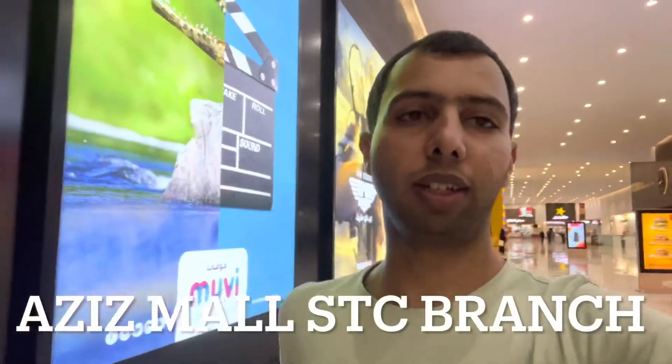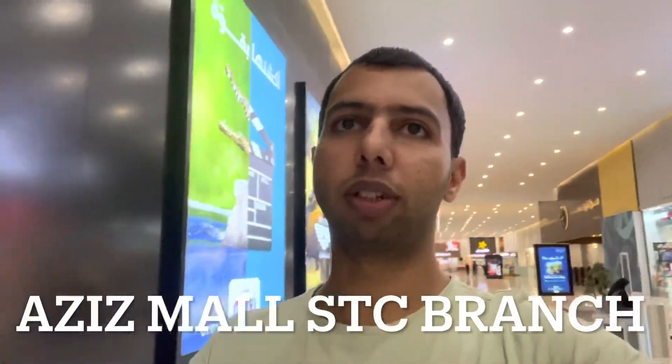This is the STC branch available in the mall. If you are here, you can take a SIM card in the mall. Please share the video, like and comment. And if you don't appreciate it, I will close the vlog, because it's time consuming and I also need to edit the video. Please press the bell icon so that you get a notification for every video. Thank you. Bye-bye.